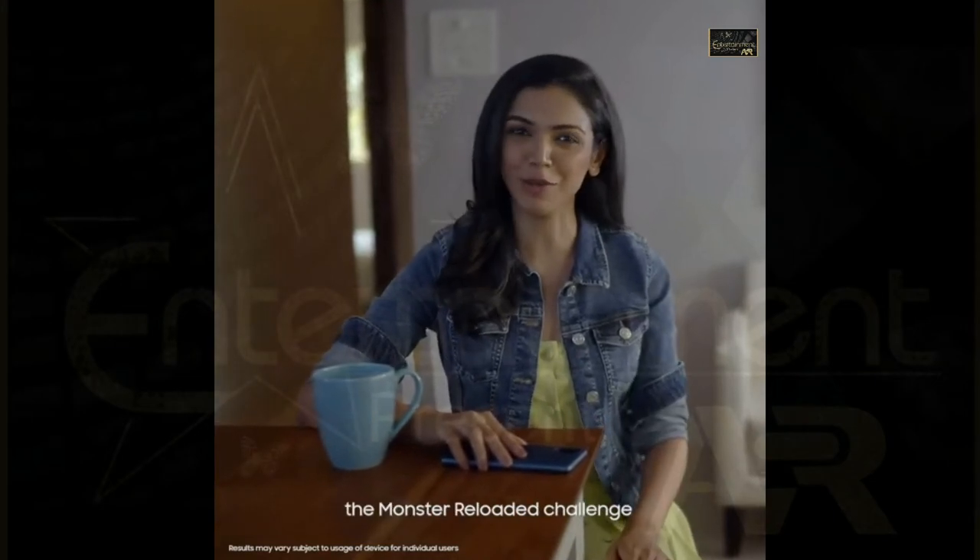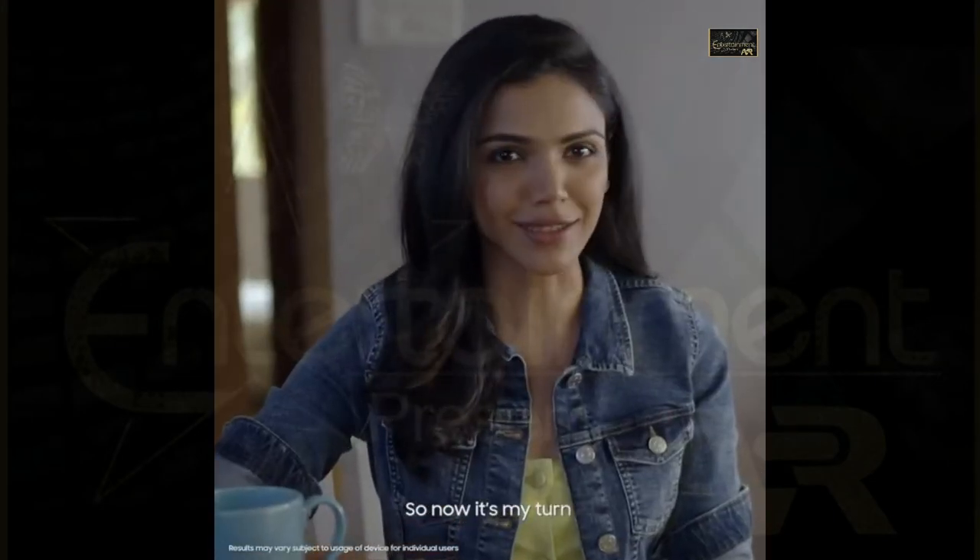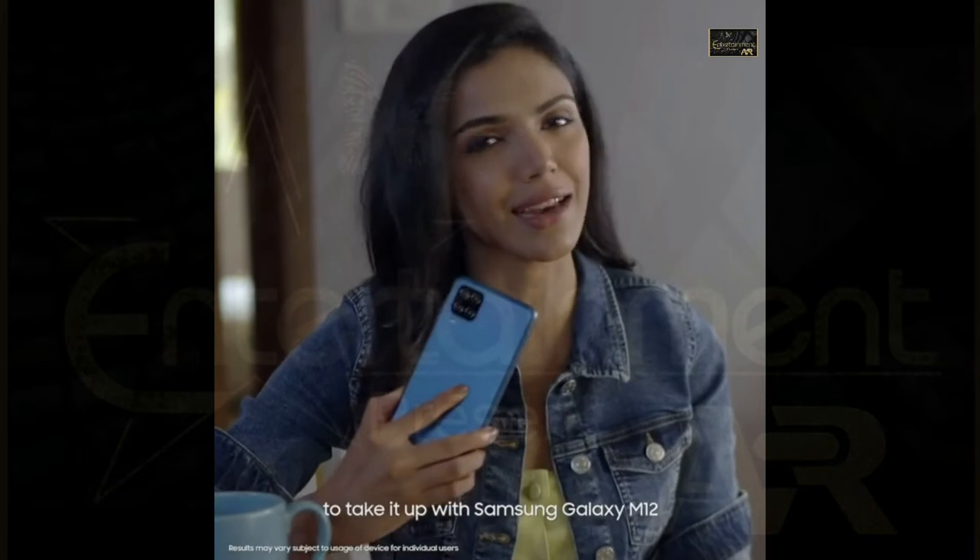I hope you guys are following the Monster Reloaded Challenge. Now it's my turn to take it up with the Samsung Galaxy M12.